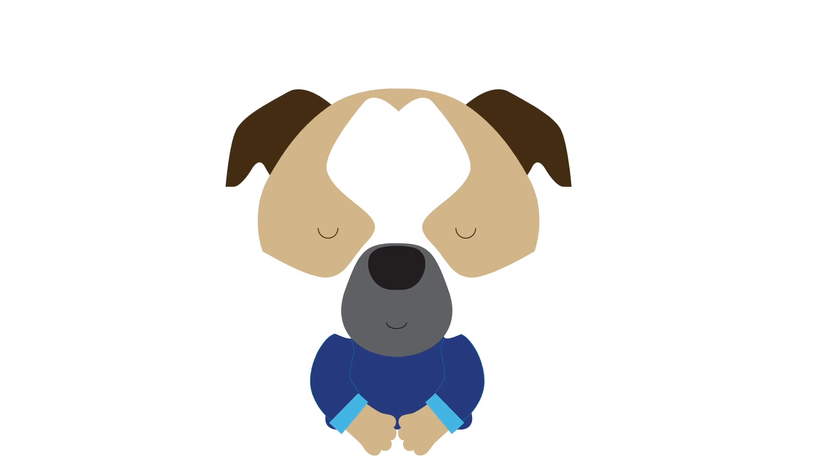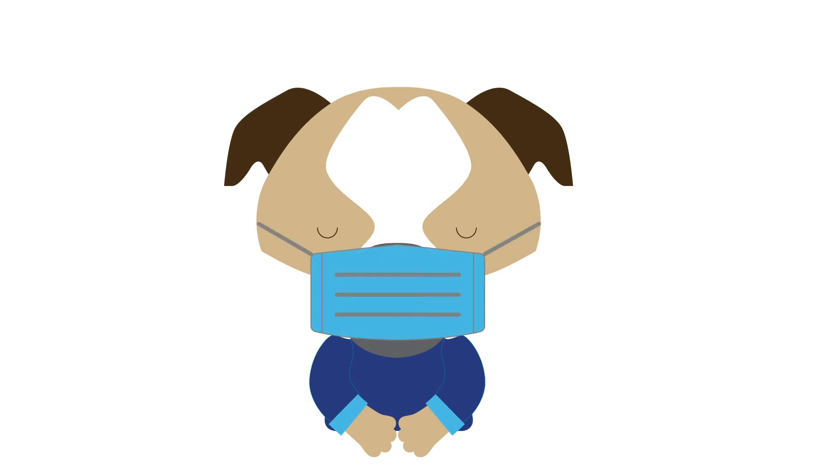Wearing a mask can help you stay safe, too. It can keep someone else's germs from getting inside your mouth and nose, causing you to get sick. But masks only work if you wear them the right way. That means your mask needs to fully cover your mouth and your nose. You shouldn't touch it when it is on your face, because you don't want to touch any germs on the outside of your mask.